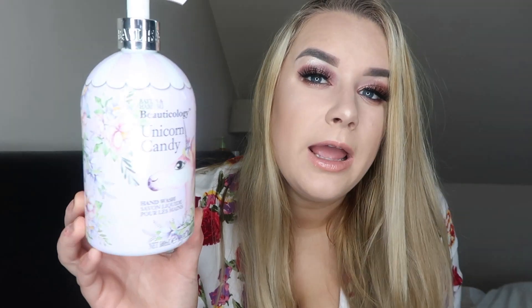I've got a Unicorn Candy hand wash from Baylis & Harding — the packaging is absolutely stunning, I live for it. It was a really nice hand wash; it foamed up nicely and I would definitely repurchase their hand washes again, purely for the packaging as well because it looks so pretty in the bathroom.